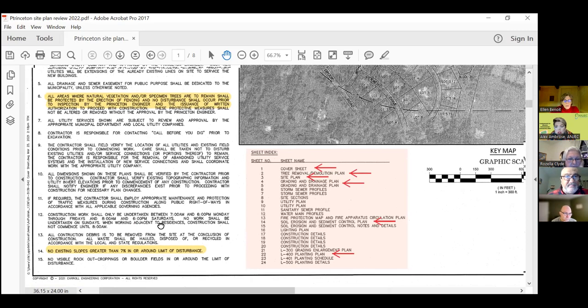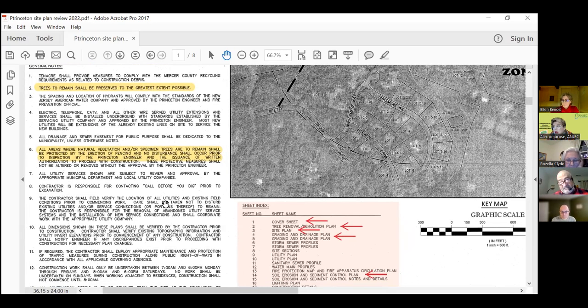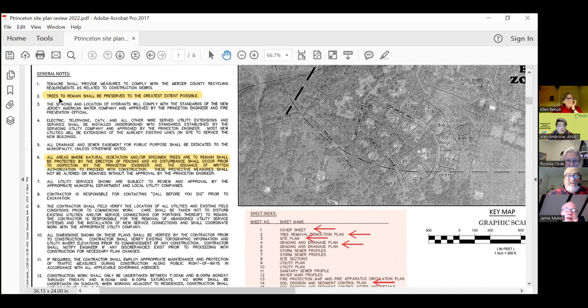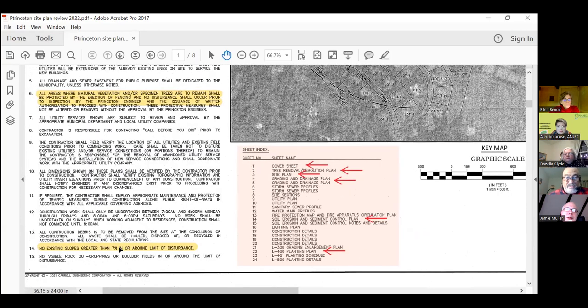It's good to have an ERI or NRI because the people reviewing this would look up Stony Brook, that tributary, and see that it's a C1 waterway — you cannot degrade that waterway. Every time you have plans, there are general notes. Key points highlighted include: trees to remain shall be preserved to the greatest extent possible, all areas with specimen trees shall be protected from erosion by erecting fencing. No existing slopes greater than 7%, so it's a pretty flat area.